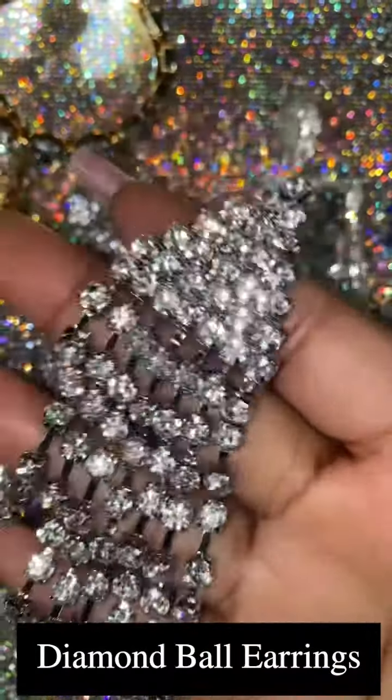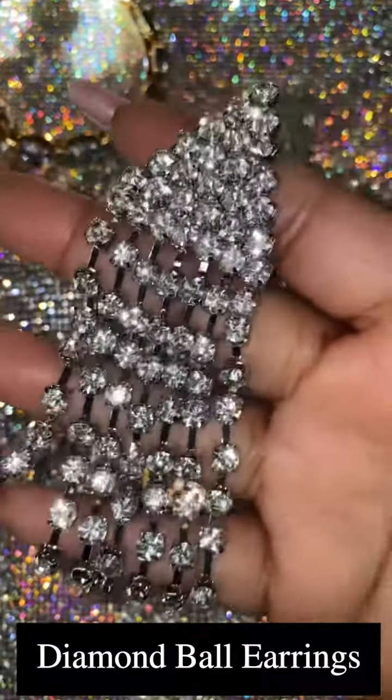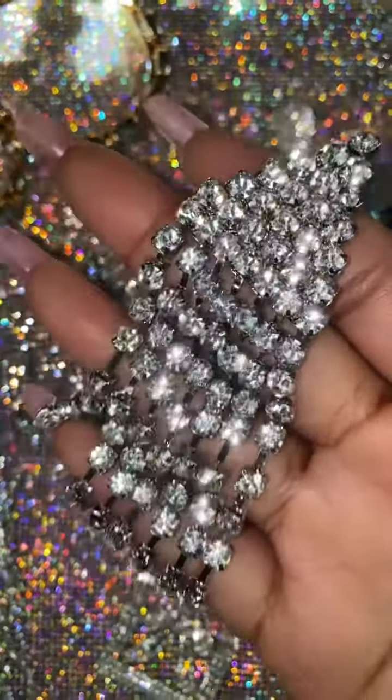Our Diamond Ball earrings retail for $25 and feature a triangular shape with hanging fringe and crystal rhinestones.